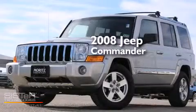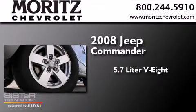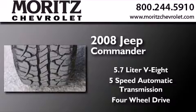This is a 2008 Jeep Commander. It has a 5.7 liter 8-cylinder engine, a 5-speed automatic transmission, and the added safety and control of 4-wheel drive.